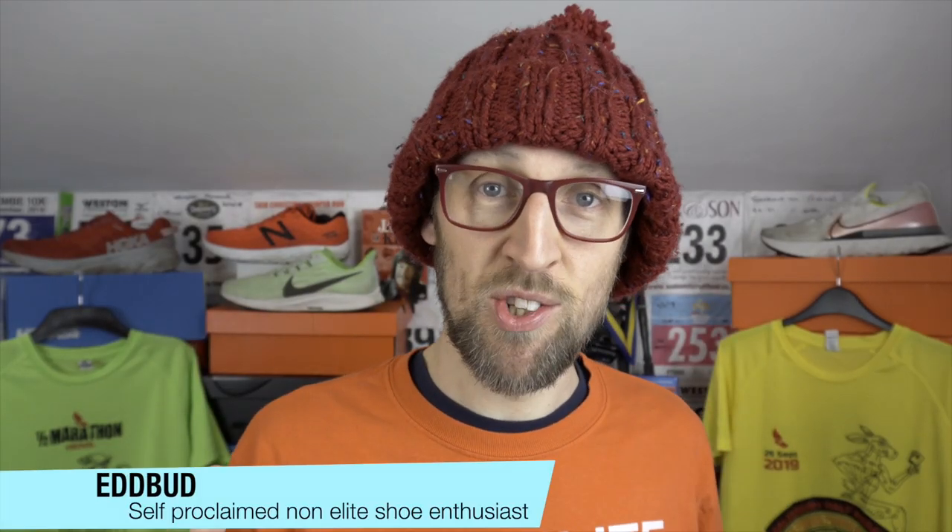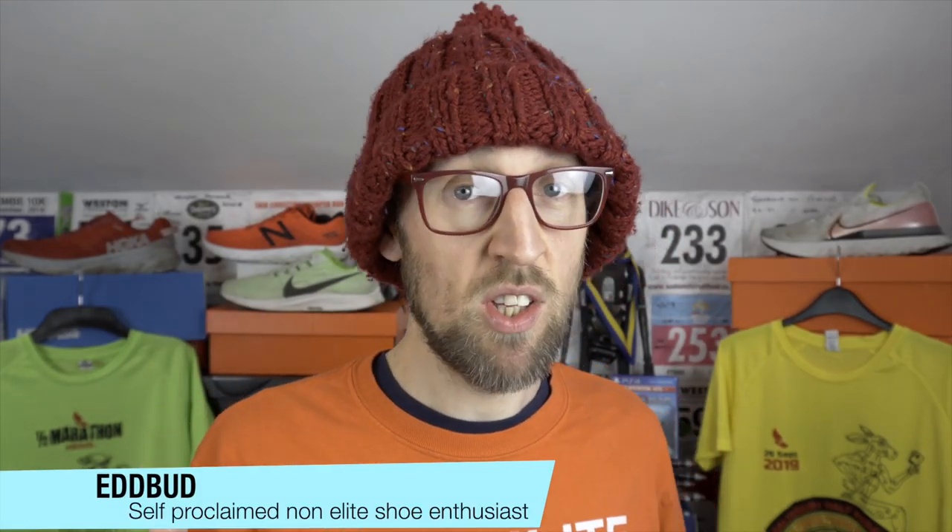Hey guys, Ed Budd here and welcome back to the channel. If you're into running and you haven't done so already, please make sure you hit that subscribe button and hit the bell for notifications just down below. You'll then be notified when new videos have been launched.